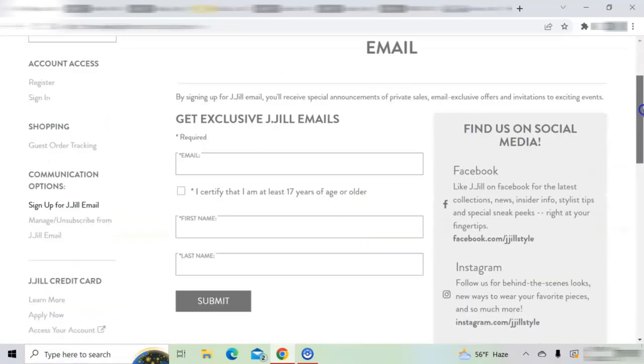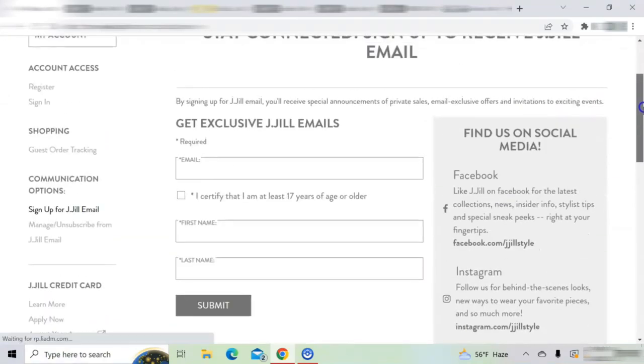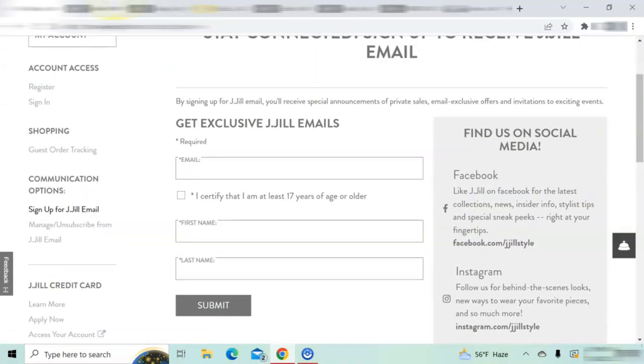All you have to do is enter your email address and first and last name. I have a pair of classic Born penny loafers that I purchased several years ago but the style is no longer available. An alternative are the Born Melinda penny loafers sold at Nordstrom, retailing for $89.90.